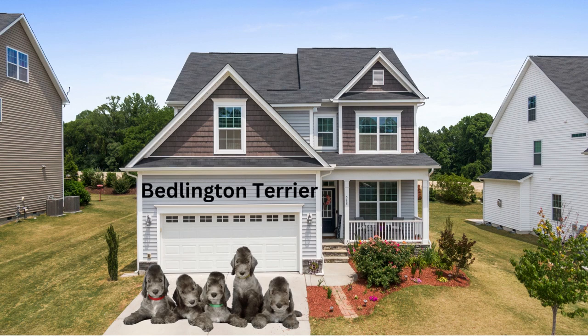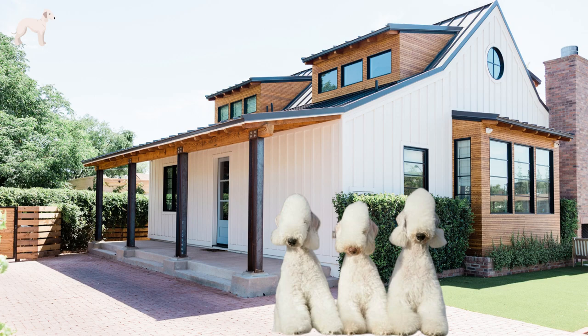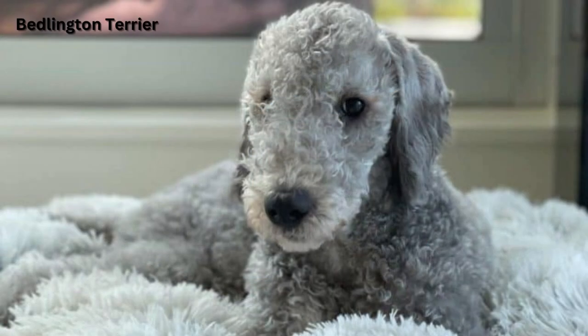The Bedlington Terrier is a charming and distinctive breed, cherished for its lamb-like appearance and tenacious personality. This medium-sized dog showcases a unique coat that resembles soft, curly wool, adding to its appeal.